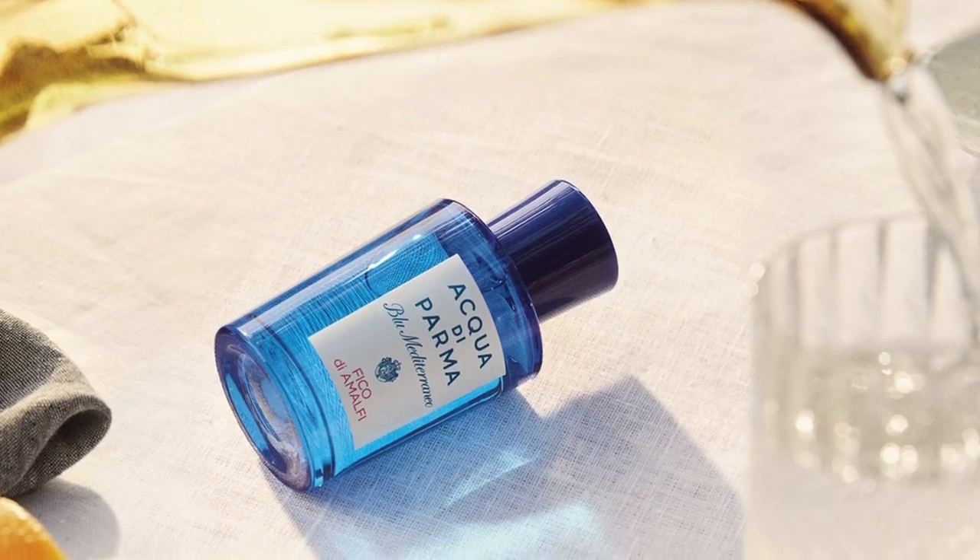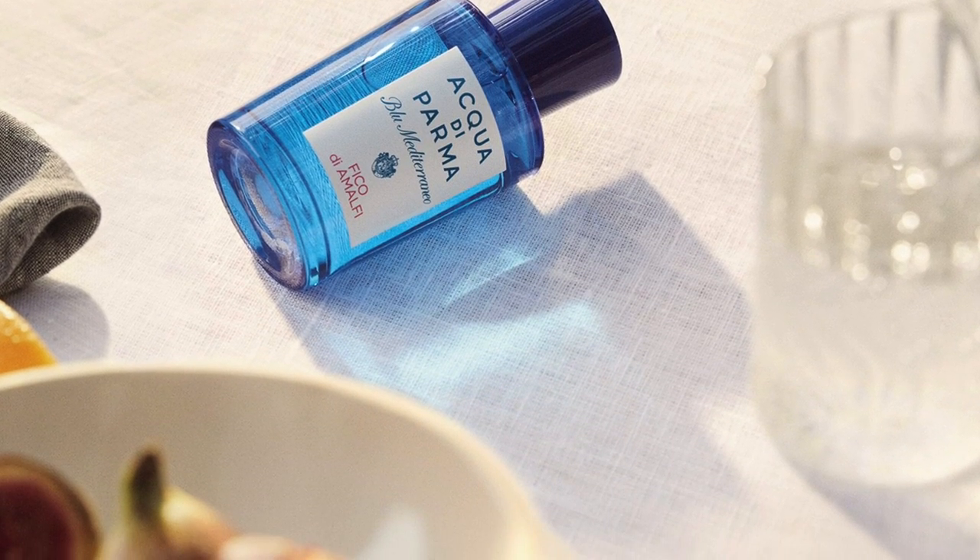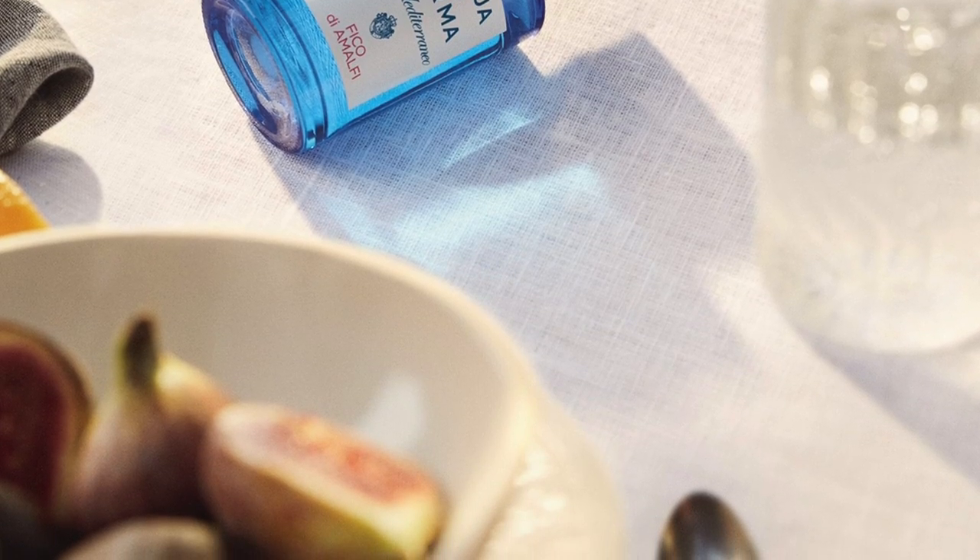The top notes are grapefruit, bergamot, citron, and lemon. The middle notes are fig nectar, jasmine, and pink pepper. And the base notes are fig tree, cedar, and benzoin.